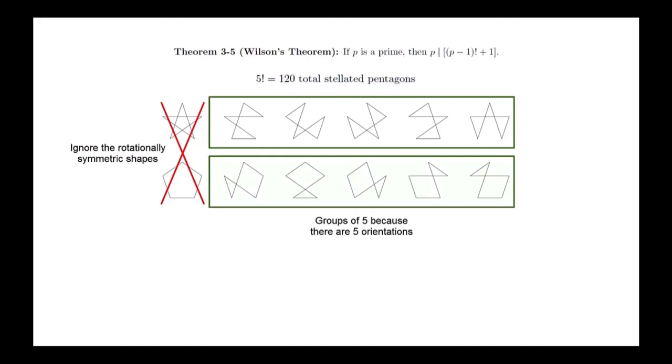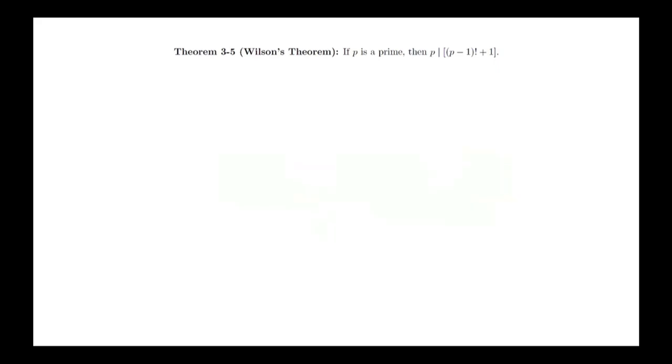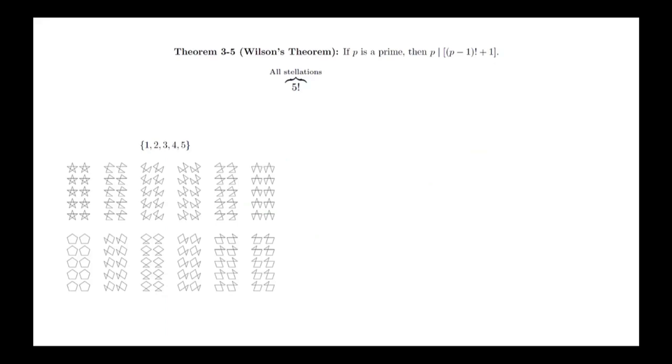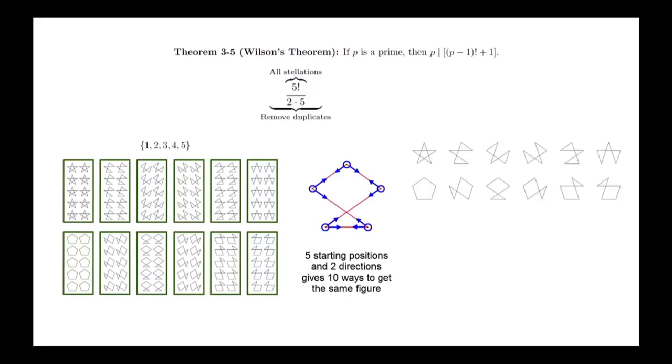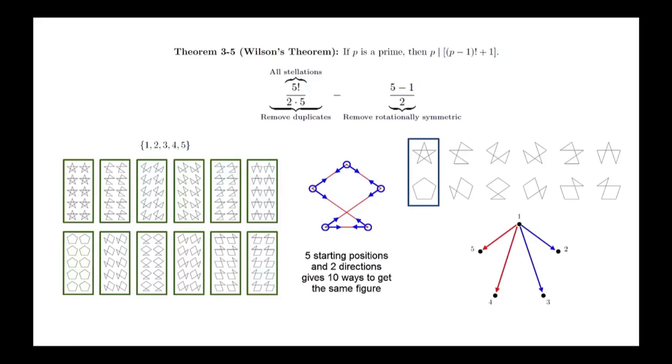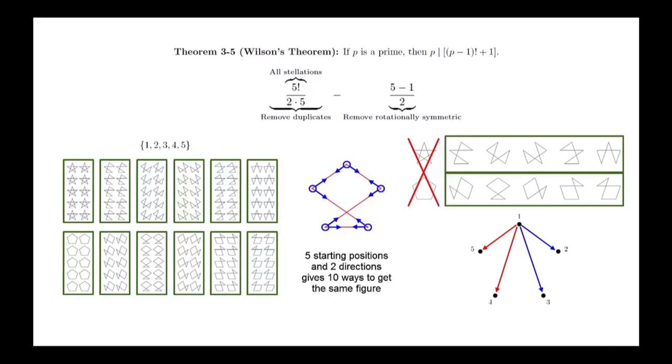If the stellated pentagon is not rotationally symmetric, then it must fit as part of a collection of five stellated pentagons corresponding to the five different orientations. At this point, we've actually completed the proof, though the symbols don't yet look like the original statement. Let's review: we started with 5 factorial stellated pentagons. We divided by 10 to get one copy of each. We determined that (p minus 1) over 2 of them are rotationally symmetric. We remove those, and the remaining figures can be placed into groups of 5 based on rotational symmetry, so 5 must divide the remaining total. The same proof works by replacing 5 with a generic prime p. It's worth noting that the modern convention of stellated polygon yields only the symmetric shapes — this is a minor issue, and the language used here was chosen to be consistent with the book.